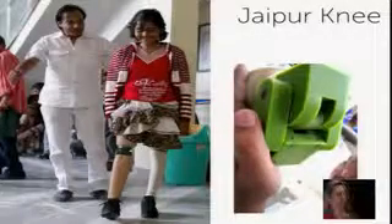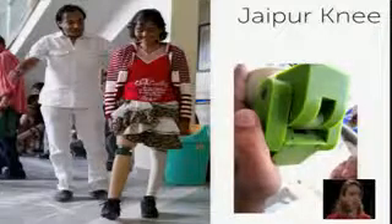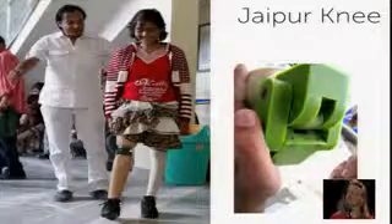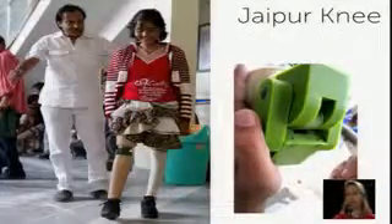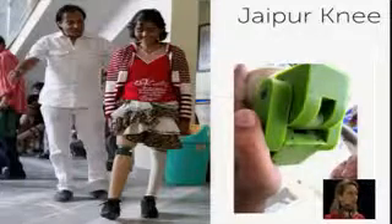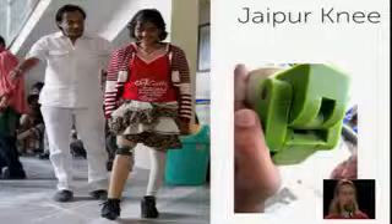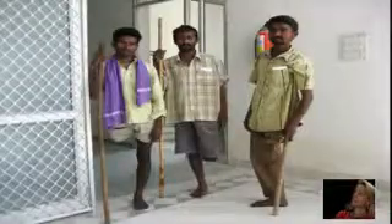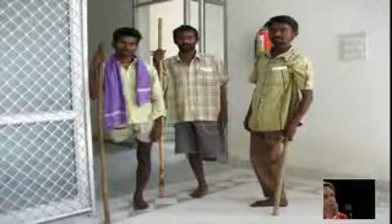I'm going to talk about one of our projects, the Jaipur Knee — we now call it the Remotion Knee, and I'll talk you through the name change. You see a picture of it on the right. It was originally developed by a group of students at Stanford University who eventually merged into DREV, where we've iterated the product and are now scaling it with some of the original students.